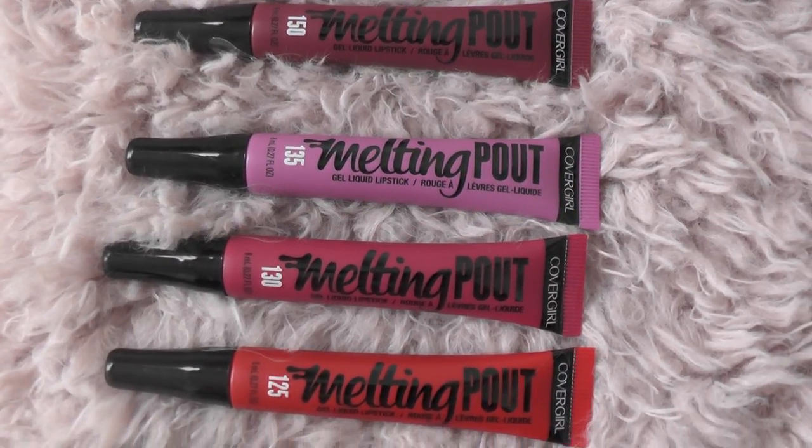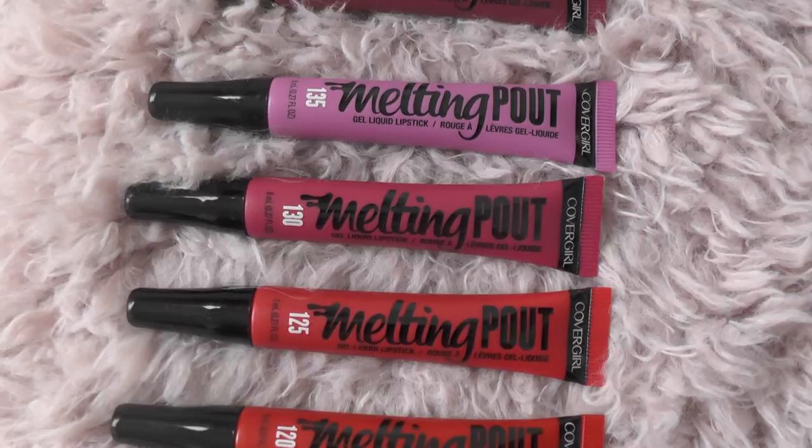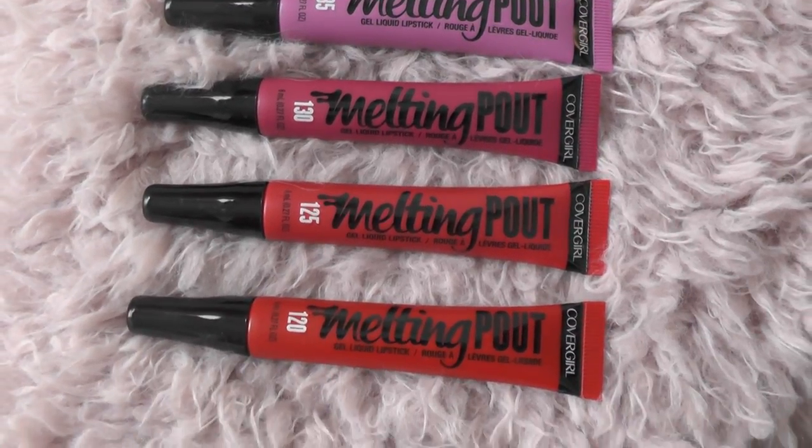Today is all about CoverGirl's new liquid lipstick. This is called their Melting Pout Gel Liquid Lipstick. I was able to find mine at my local Target and there are 12 shades that retail for $6.99 a piece.